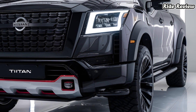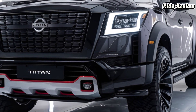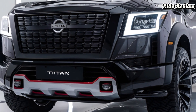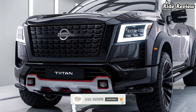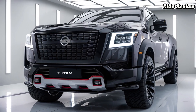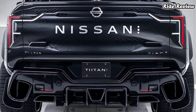Let's kick off today's ride review with something bold: Nissan's innovative integrated trailer brake controller, a game changer for towing enthusiasts. This feature provides seamless braking coordination between the Titan and your trailer, enhancing control and safety. Whether you're hauling a boat or a camper, this system takes the stress out of heavy-duty towing.